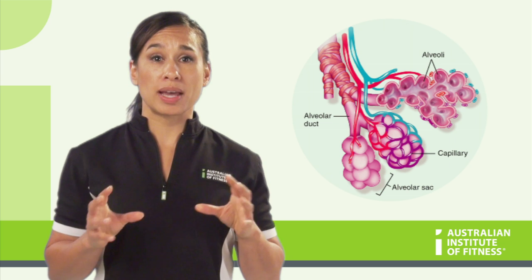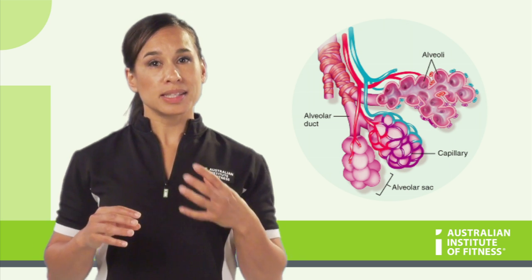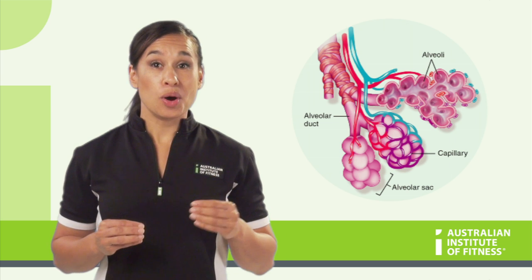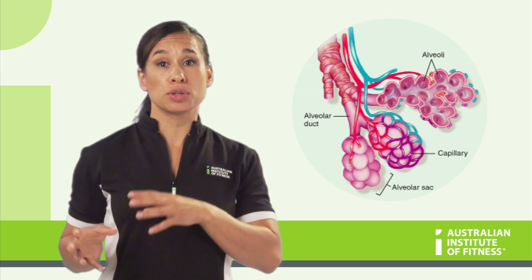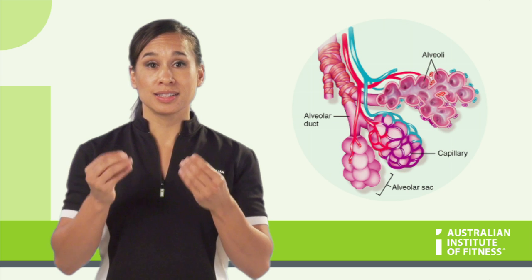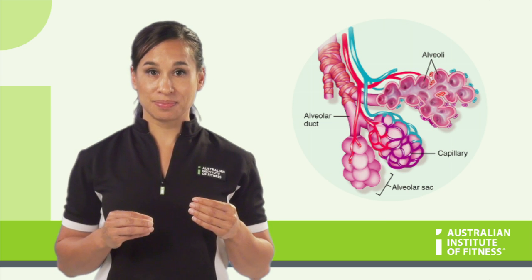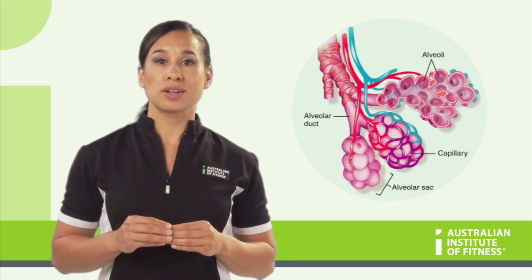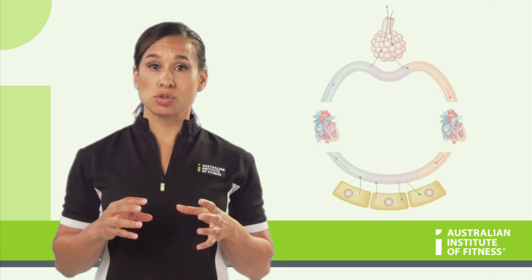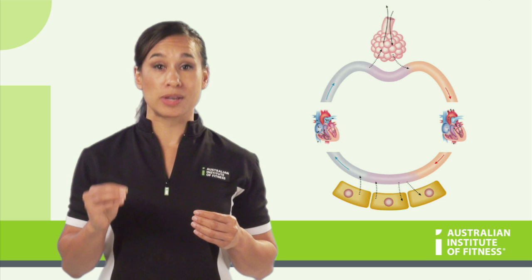Their walls are super thin so as to allow gas exchange, or in a technical word, respiration, to occur. This means gases of high pressure move into an area of low pressure. So at this level, oxygen moves into the blood capillaries to be transported to the heart, and carbon dioxide from the blood moves into the alveoli to be expired. When the oxygen moves into the blood in the capillaries, we say that the blood is oxygenated. Another type of respiration occurs between the blood and the tissues — for example, when oxygen needs to be transported into a muscle cell and carbon dioxide needs to move out, it is called internal respiration.